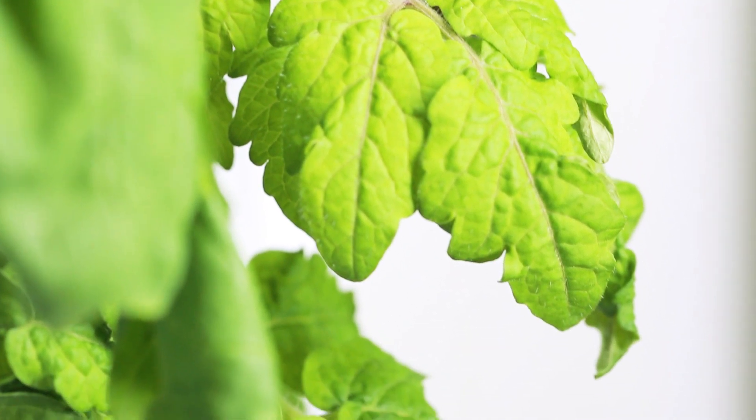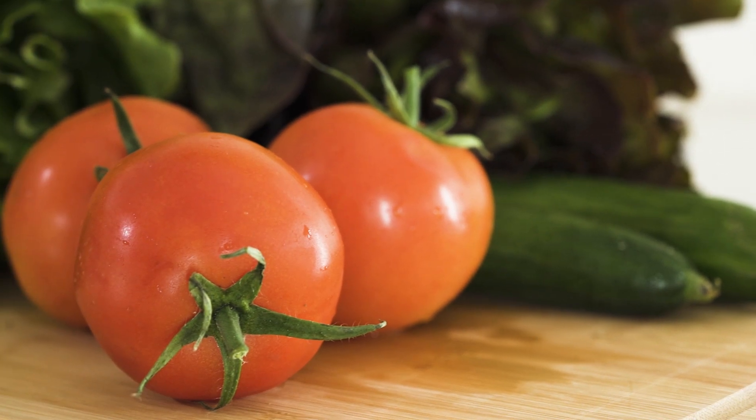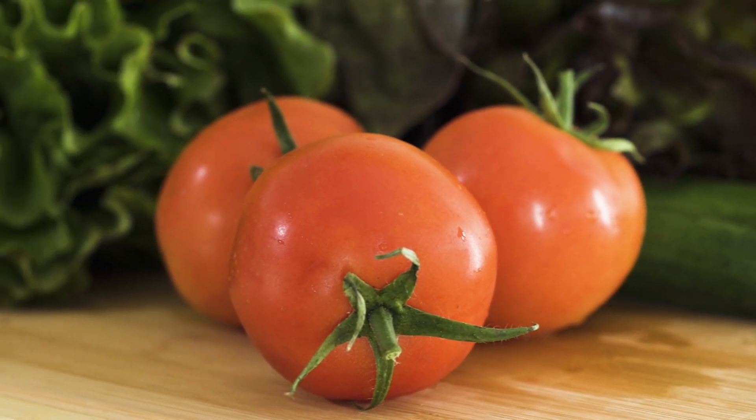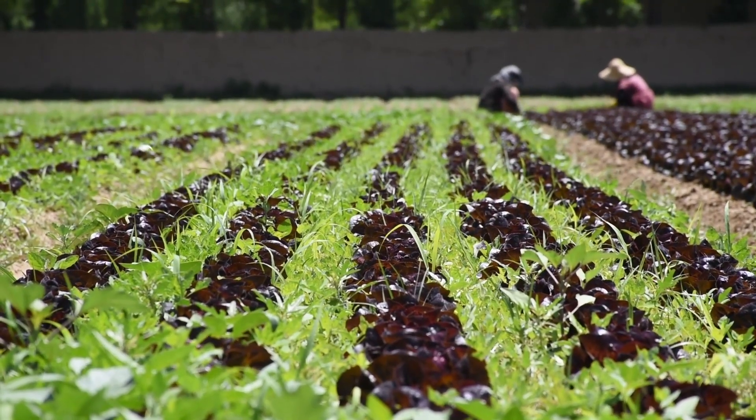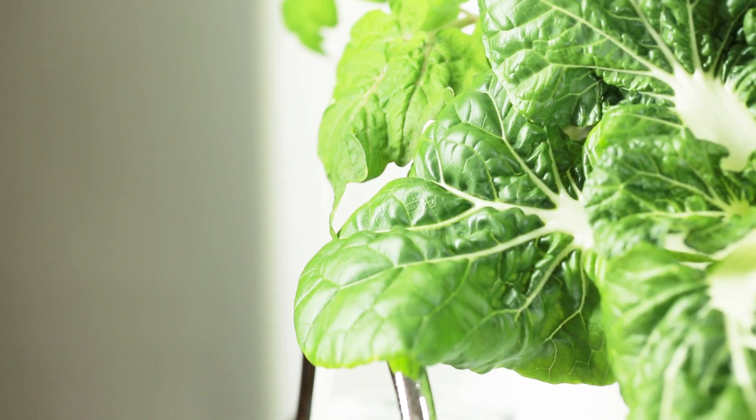Gardening is amazing. It's healthy, sustainable, and fresh food from a garden always tastes great. But it isn't perfect. Indoor or outdoor, there's a lot to deal with. So we made a better way.